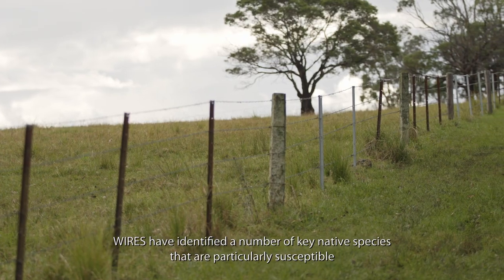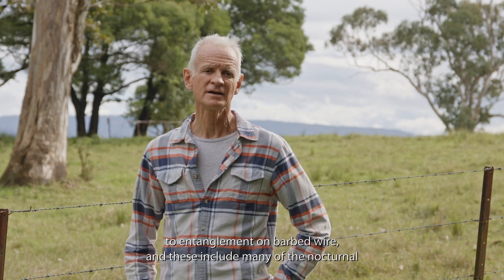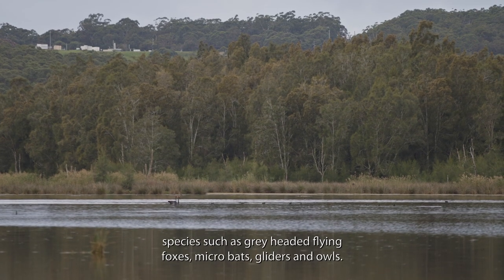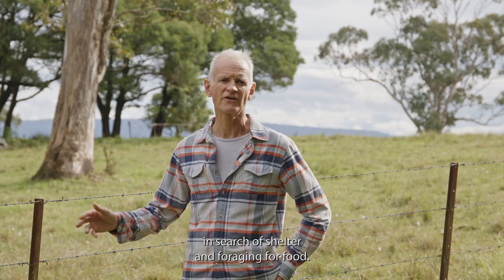WIRES has identified a number of key native species that are particularly susceptible to entanglement on barbed wire. These include many nocturnal species such as grey-headed flying foxes, microbats, gliders, and owls. These species are vulnerable because they move across paddocks, particularly in exposed ridgetop areas, in search of shelter and food.